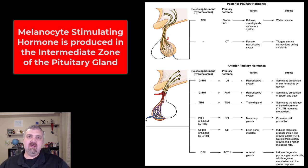Hey everybody, Dr. O. This video we're going to go in a little bit more detail on melanocyte stimulating hormones. You actually don't see it here on this screen because it's in the intermediate zone between the anterior and posterior lobes of the pituitary gland. But what melanocyte stimulating hormone does is, like the name implies, it stimulates melanocytes to produce melanin.